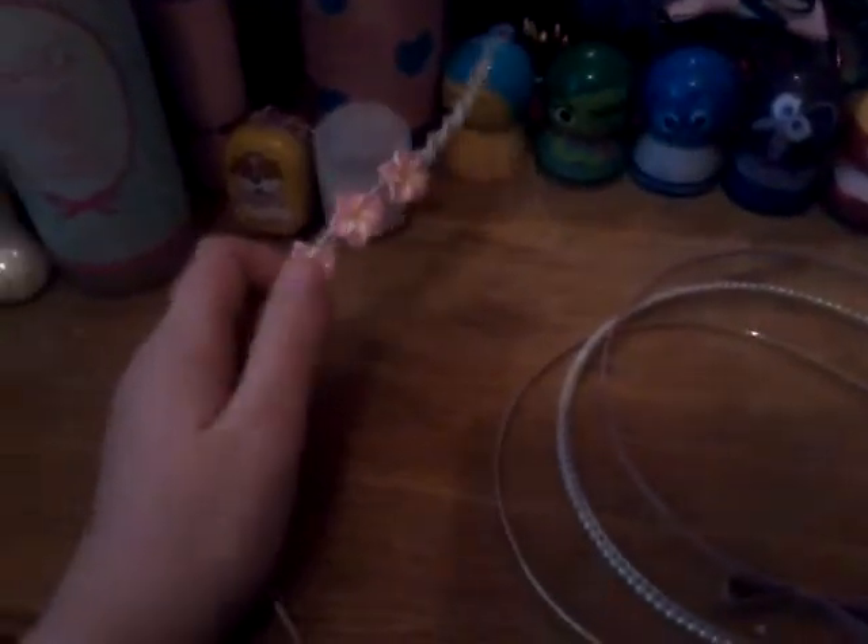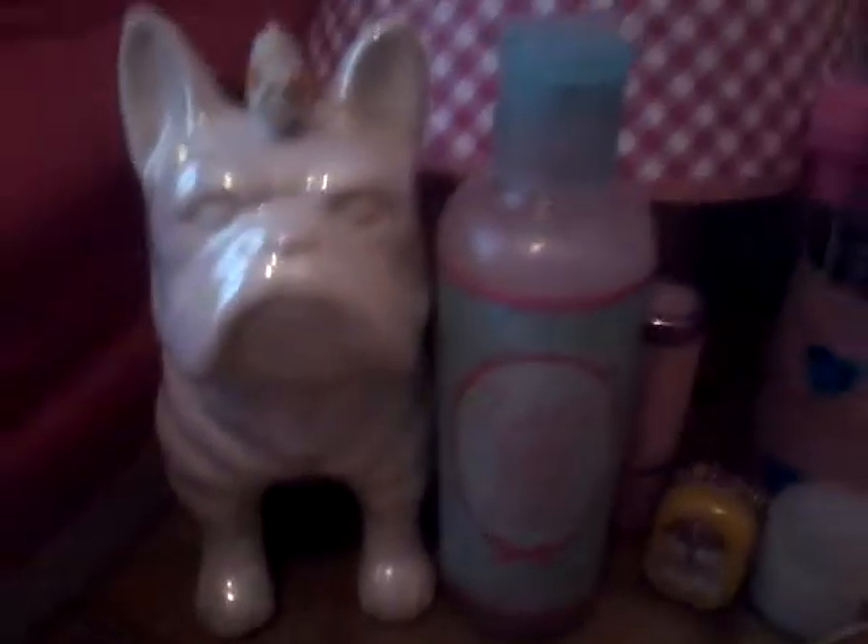They went to Spain about two weeks ago and they got me this, and this pen and this pen. They both say Barcelona — that's where they went. So yeah, I have everything else here too.